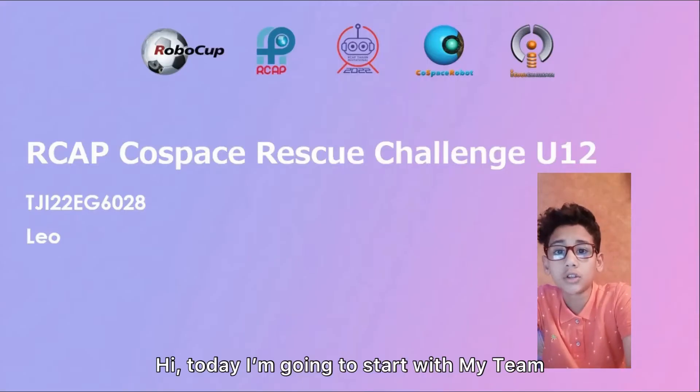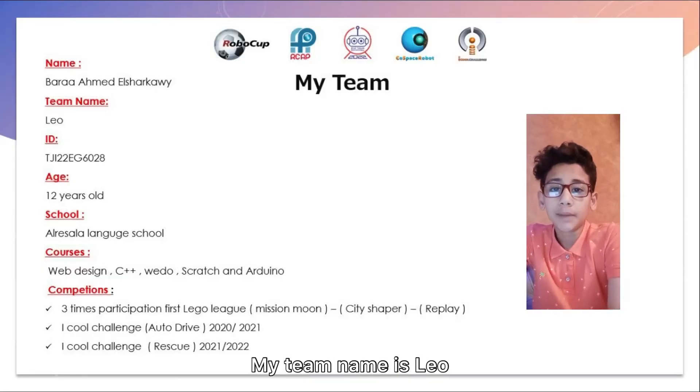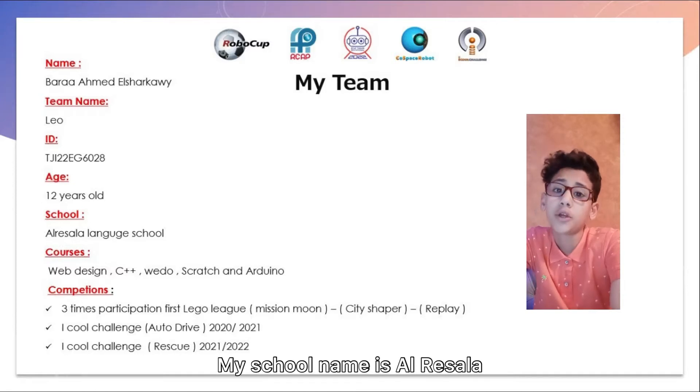Hi, today I'm going to start with my team. My name is Barakhan Treshele Awe. My team name is Leo. My ID is TGI22EG6028. I'm 12 years old. My school name is Resele.